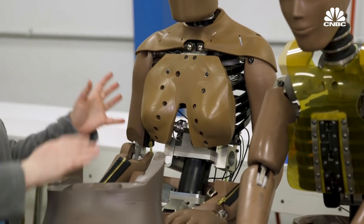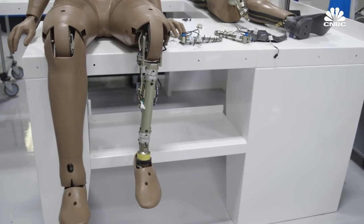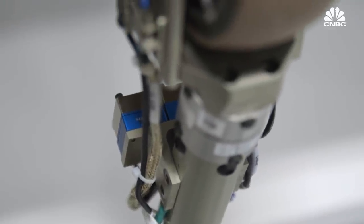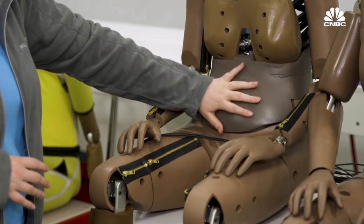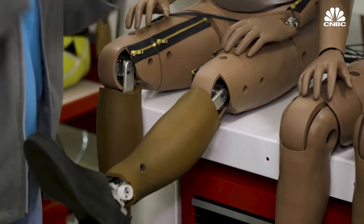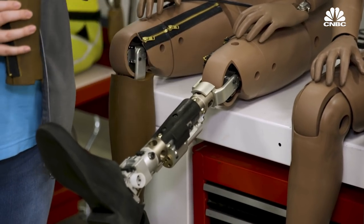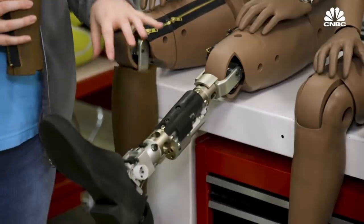The dummy is loaded with sensors in areas where women are more likely to be injured — in her head, torso, abdomen, and all through her legs. Women tend to suffer from lower leg injuries more than men do, so she has several sensors in her leg including the tibia, rotational sensors in her ankle, and an Achilles sensor as well.